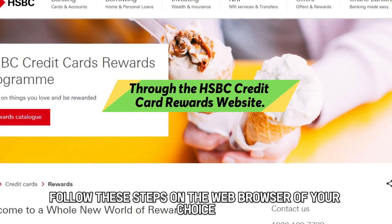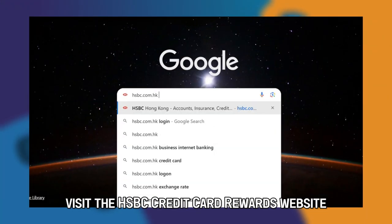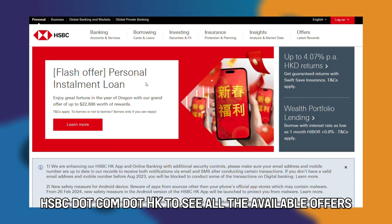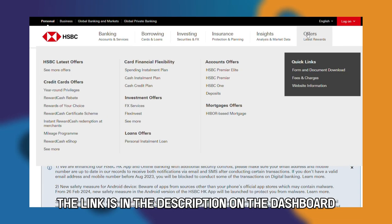Follow these steps. On the web browser of your choice, visit the HSBC Credit Card Rewards website, hsbc.com.hk, to see all the available offers. The link is in the description.